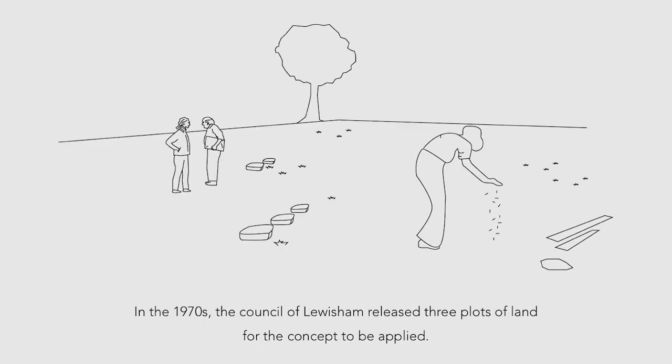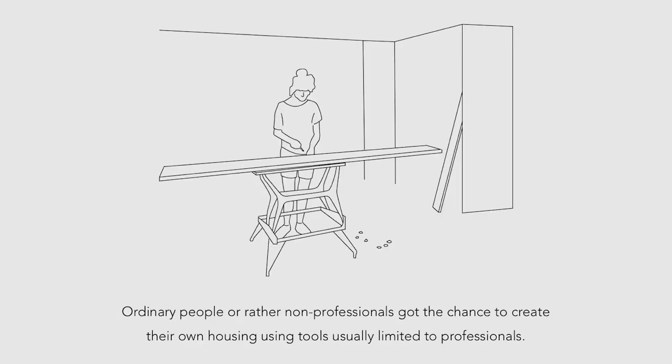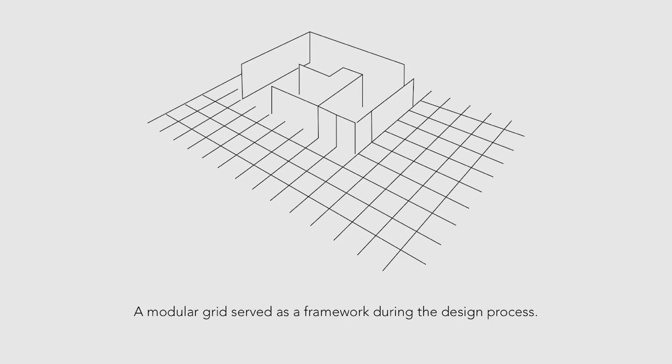In the 1970s, the Council of Lewisham released three plots of land for the concept to be applied. The so-called Segal method made it possible that self-builders were able to set up the wooden frames by themselves. Ordinary people, or rather non-professionals, got the chance to create their own housing using tools usually limited to professionals. Modular materials helped assembling the buildings and participants were able to carry out the work steps. By limiting to commercially available materials and purely dry construction operations, the construction and maintenance of buildings were inexpensive.